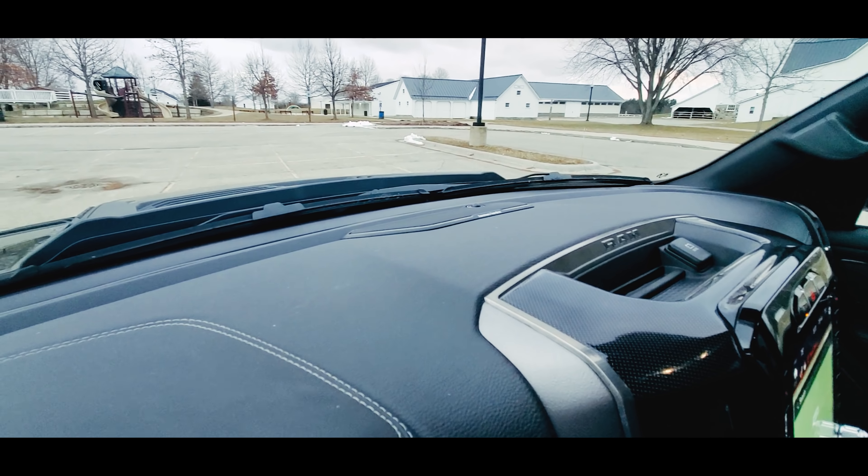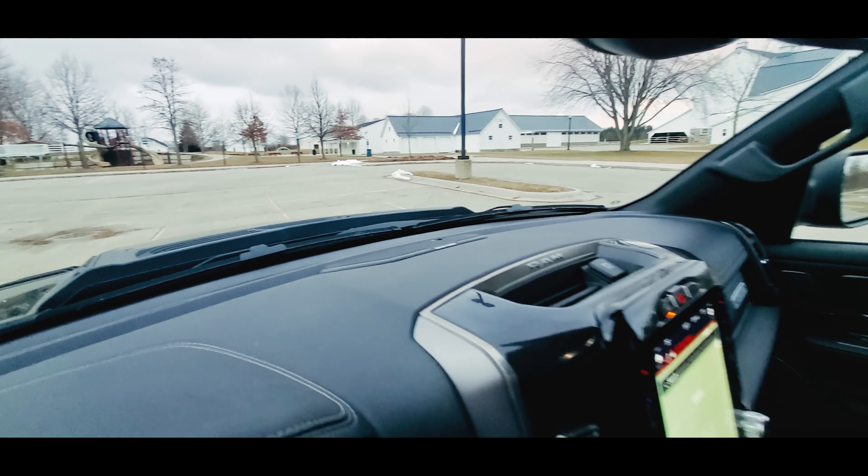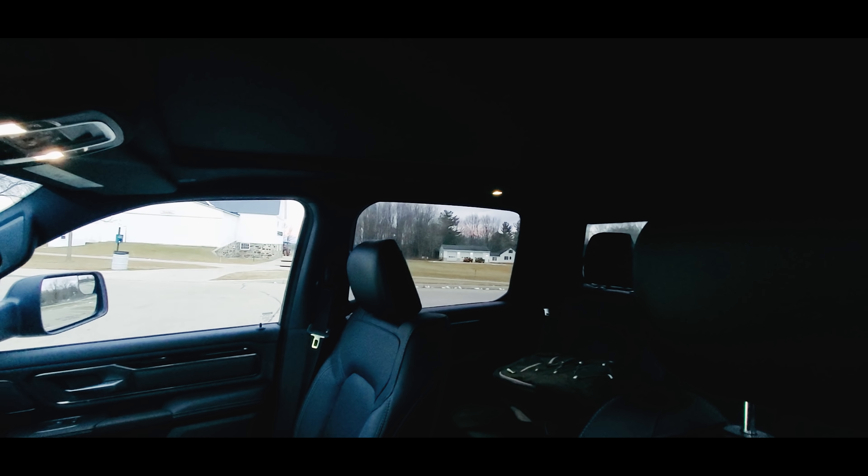You also have an optional Harman Kardon sound system — basically 900 watts and 20 speakers in this truck. This one also has the optional panoramic sunroof, which we have in our truck.